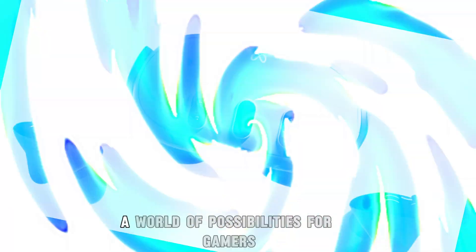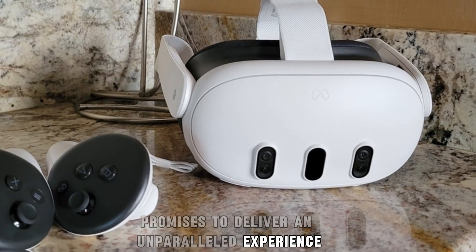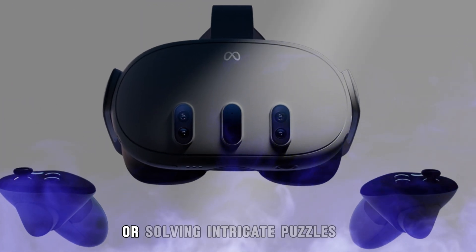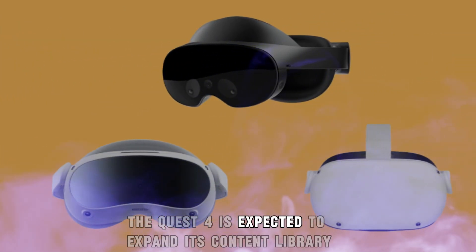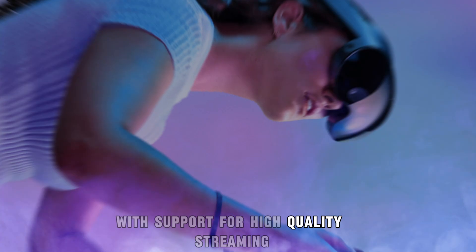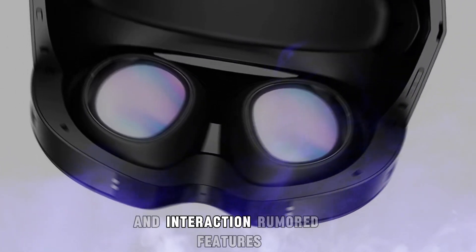Gaming and content — a world of possibilities. For gamers, the Meta Quest 4 promises to deliver an unparalleled experience. The improved processing power, sharper visuals, and enhanced tracking create the perfect environment for immersive gameplay. Whether you're battling foes in action-packed adventures or solving intricate puzzles, the Quest 4 ensures every detail is vivid and every movement is precise. In addition to gaming, the Quest 4 is expected to expand its content library, offering a diverse range of apps for fitness, education, and creativity, with support for high-quality streaming and new multiplayer options.